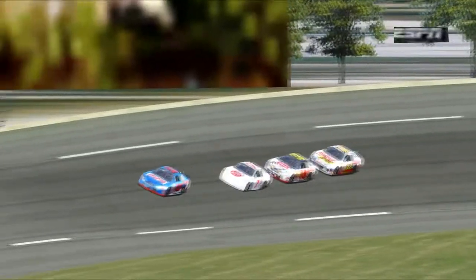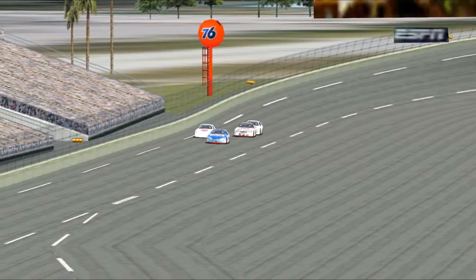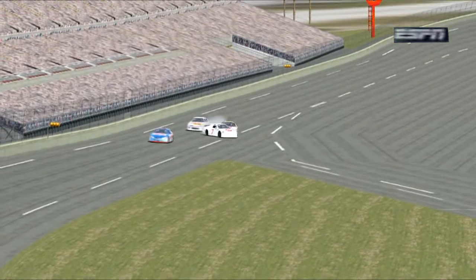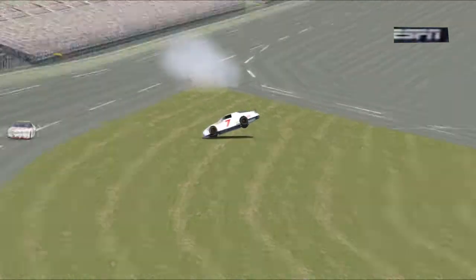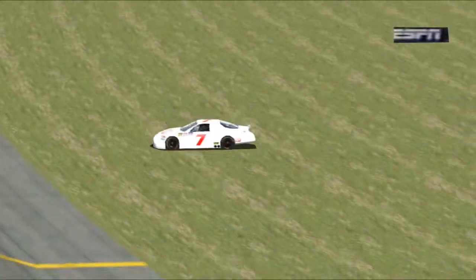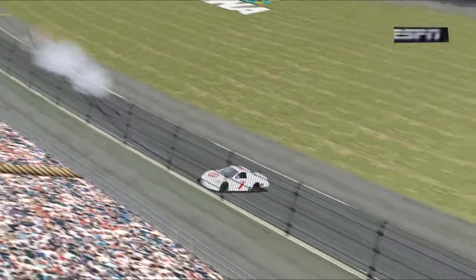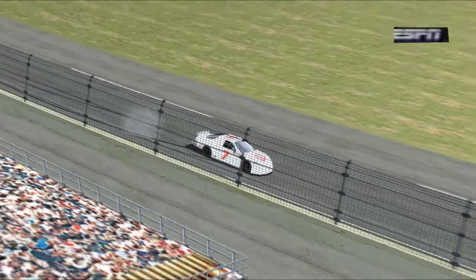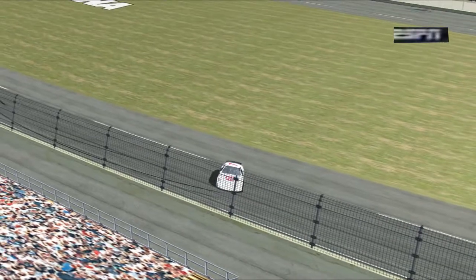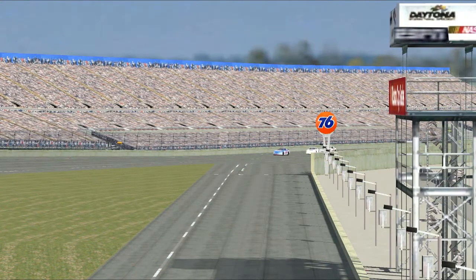Watch him as he came off of corner number four, running second. Watch this. Oh, see the piece up in the air? It just comes apart. All four wheels off the ground. That is awesome. And the car didn't hit a thing. It stopped on the racetrack, actually on the apron, and Jimmy quickly signaled to everybody that he was okay. Boy, his heart must be going pitter-patter.